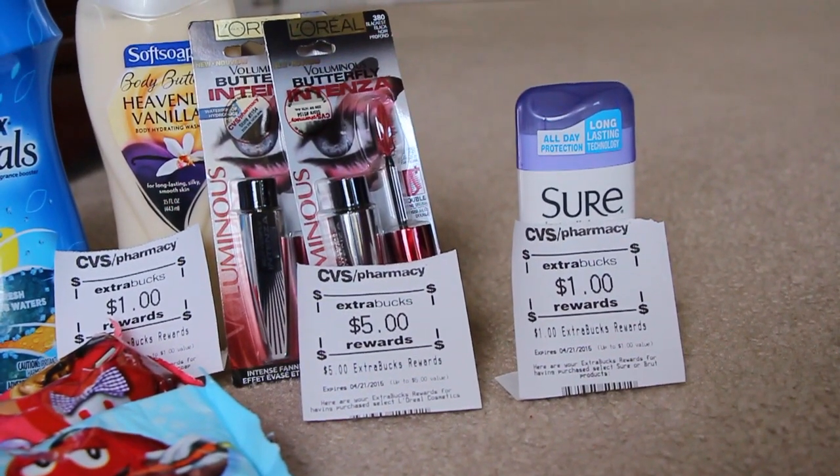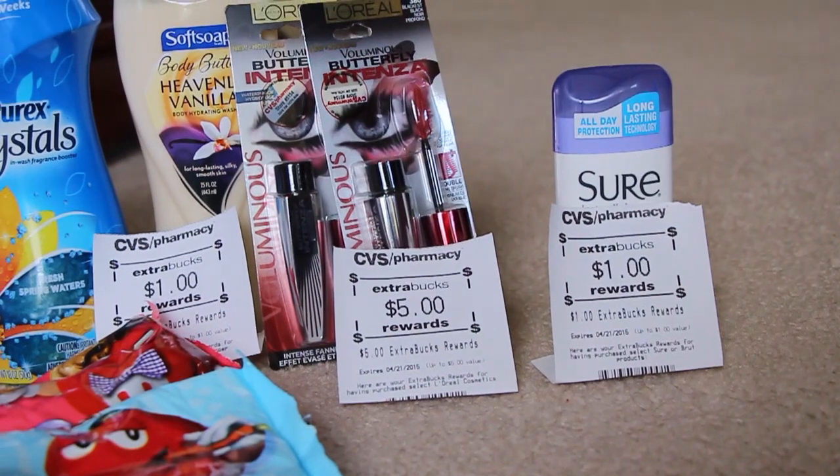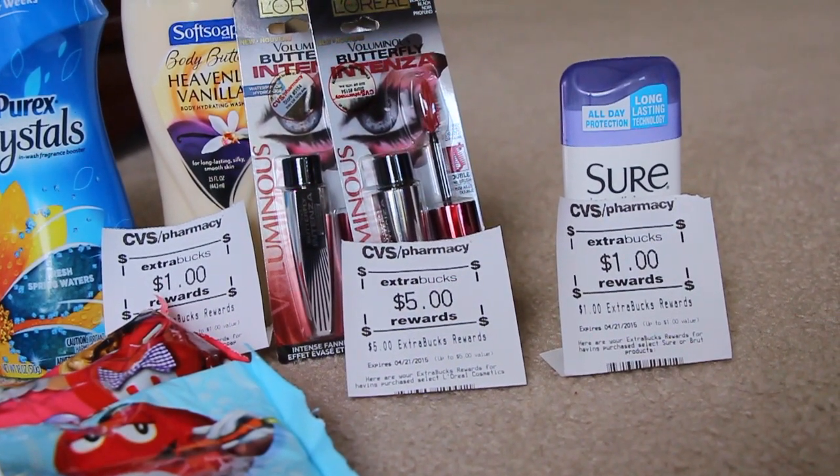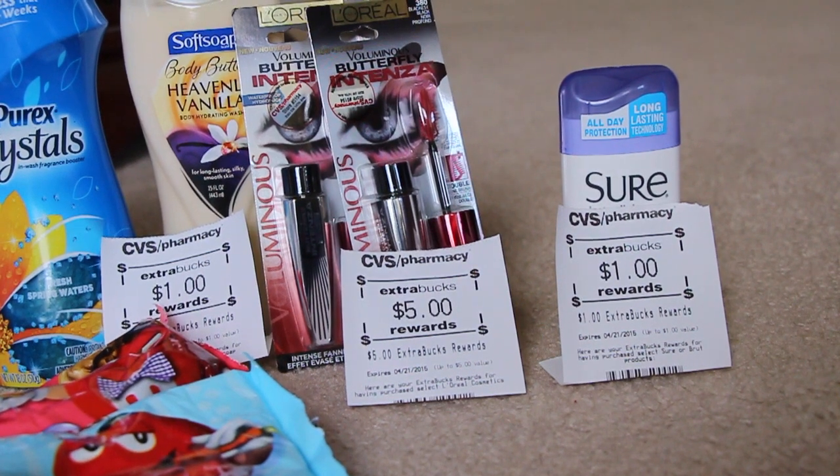The Sure deodorant is $2. There's a $1 coupon in today's paper and then you get back a dollar, so it comes out to be free.